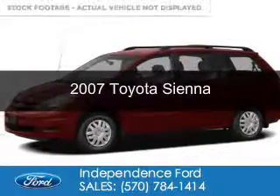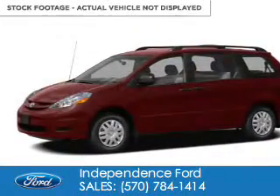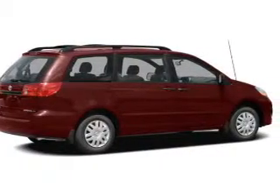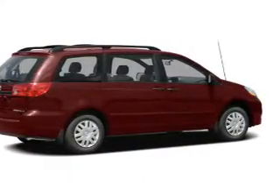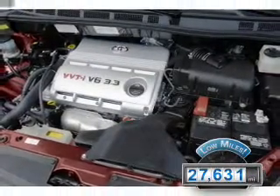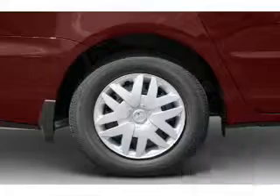This is a used 2007 Toyota Sienna, powered by front-wheel drive, a 3.5-liter six-cylinder engine, and a five-speed automatic transmission. With fewer than 30,000 miles, this vehicle has a long road ahead.